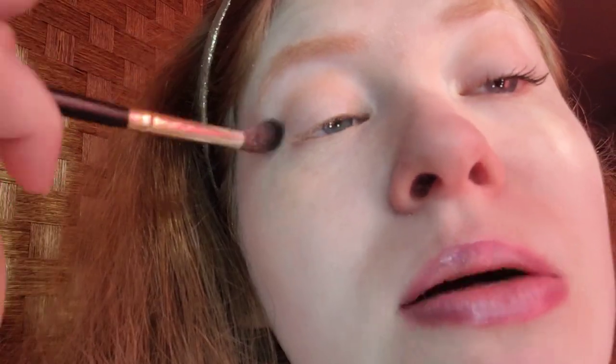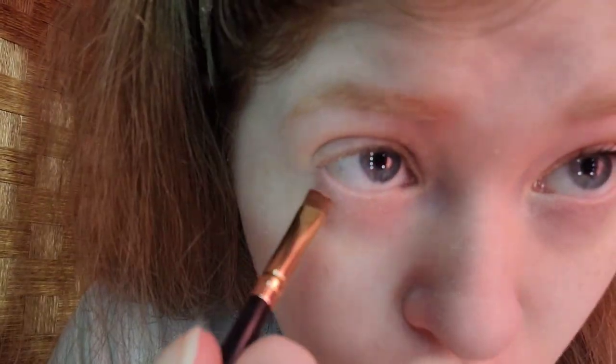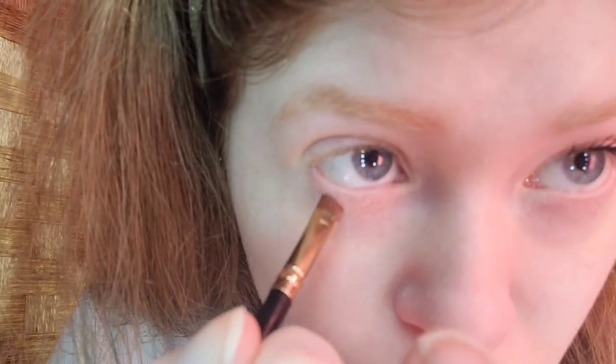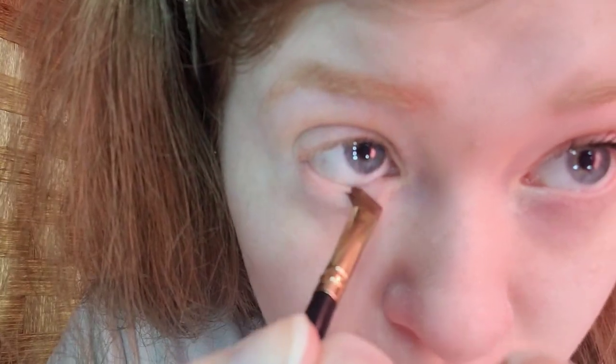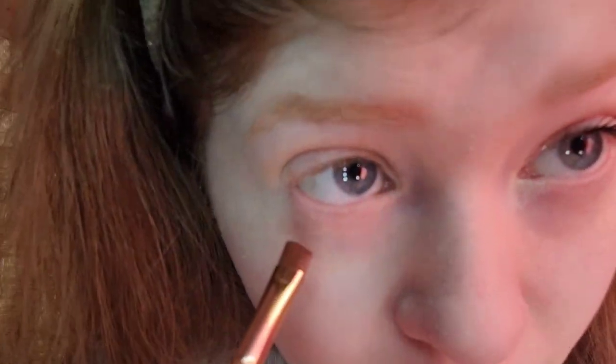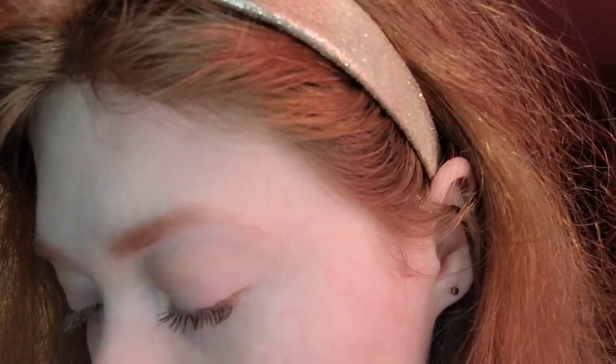I'm going to blend the pigment — blend, blend, blend. That looks good. For the lower lash line, I'm taking sort of the coral shade. I was originally going to use light pink but it showed up sheer on me. The brush I'm using is the Best top medium angle brush. It looks okay; I might add one more layer because it's a little bit sheer.